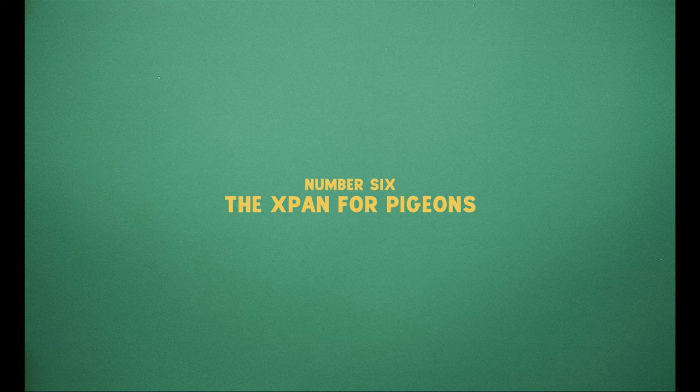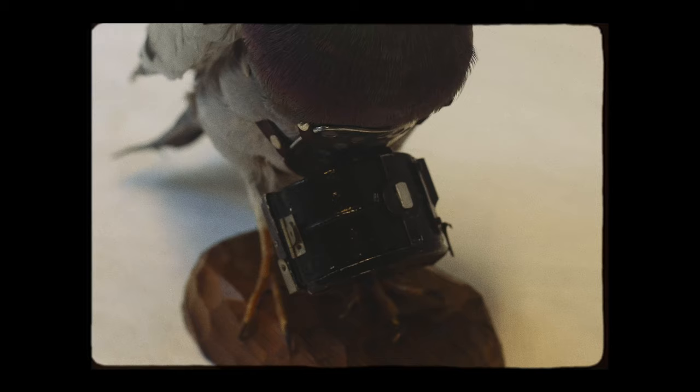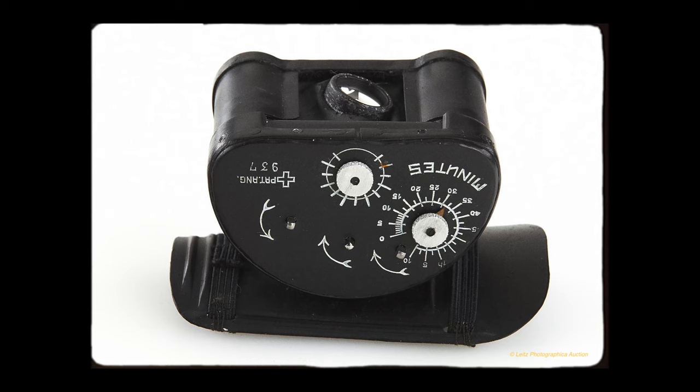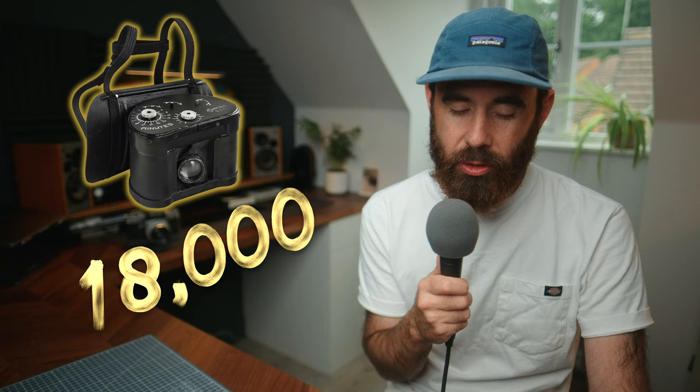Next up is by far the weirdest camera in this video — what I'm calling the X-Pan for pigeons: the Adrian Michael pigeon camera. I had no idea this was a thing. Pigeon photography is described as an aerial photography technique invented in 1907 by the Germans and later used in the World Wars. You would get your little pigeon, strap a breastplate on it, and mount this miniature camera, which had a self timer. This particular camera is apparently ultra rare — more technologically advanced than others, built by the Swiss — and it would shoot six or seven 10 by 36mm panoramic images on 16mm film. In June 2020, this camera sold at auction for 18,000 euros. I will never look at a pigeon the same way again.